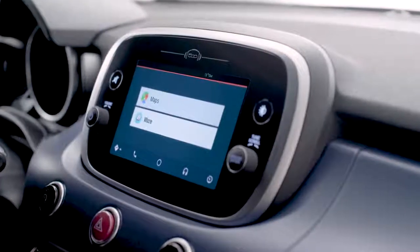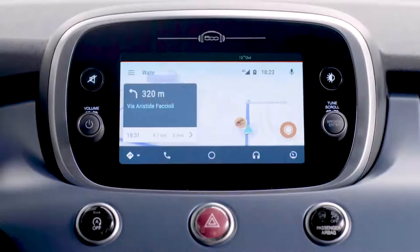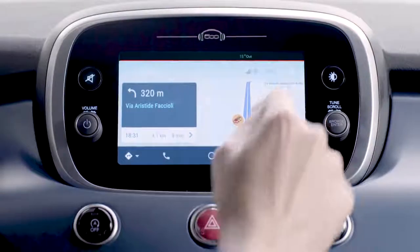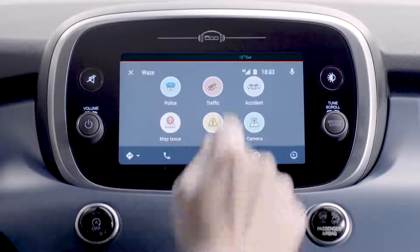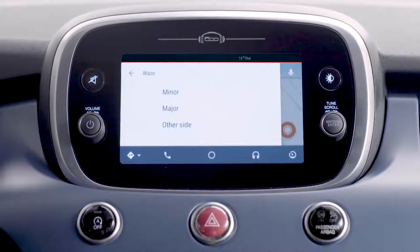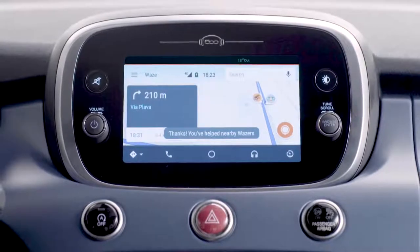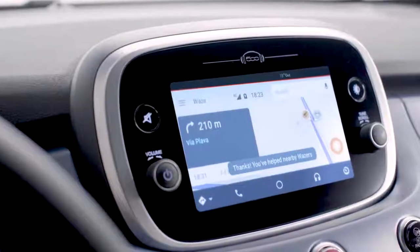You can navigate with Waze for Android Auto via voice commands or touch screen to go wherever you want. You can report road hazards by tapping the icon representing their cause. The update will be geo-localized and shared with the Waze community in order to provide continuously updated maps.